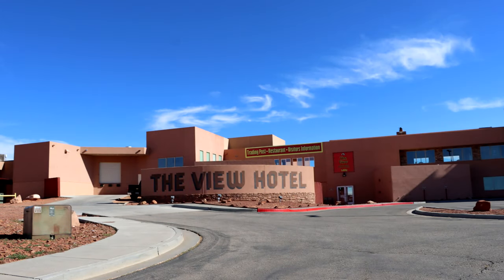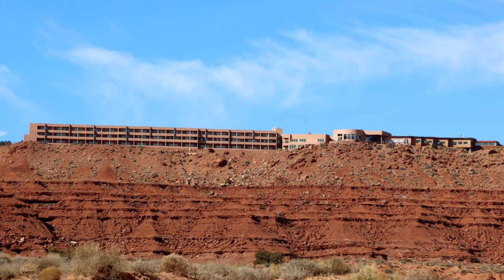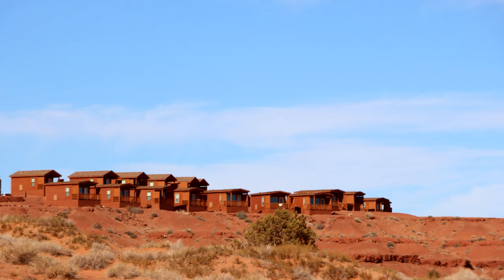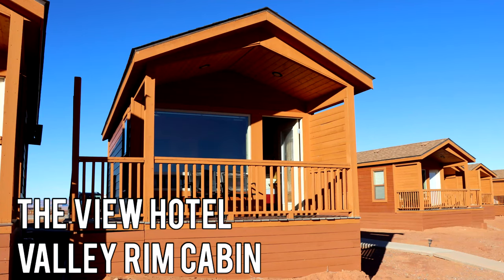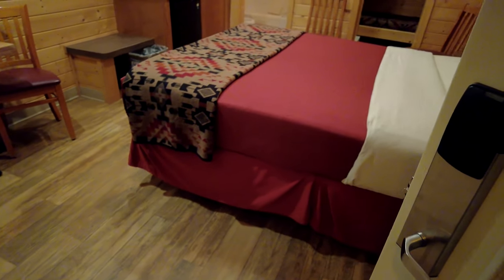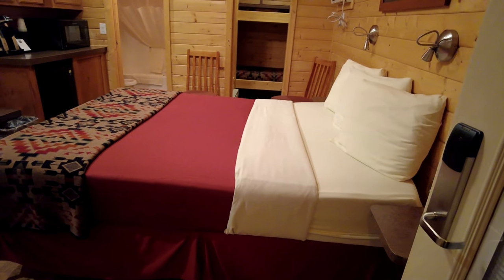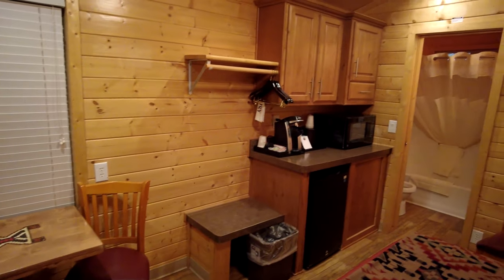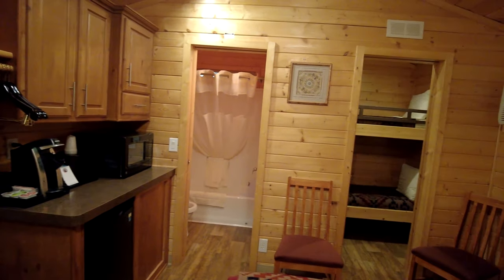The next place to stay is The View, which is actually right in Monument Valley overlooking the monuments. It's a great hotel with rooms overlooking the monuments and cabins available as well. We've stayed in the Valley Rim cabin — these are small cabins with a great view of Monument Valley, and if you get up early enough you can actually see the sunrise from the porch of your cabin.